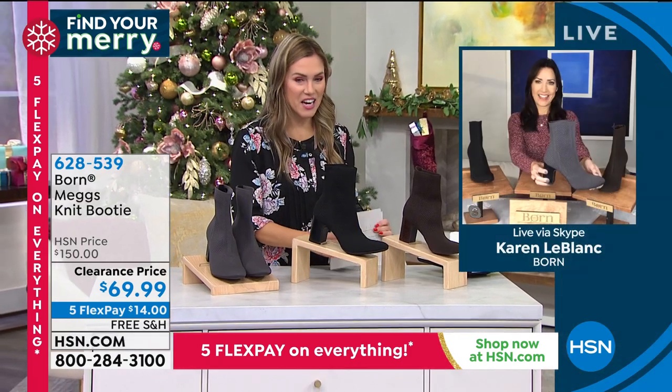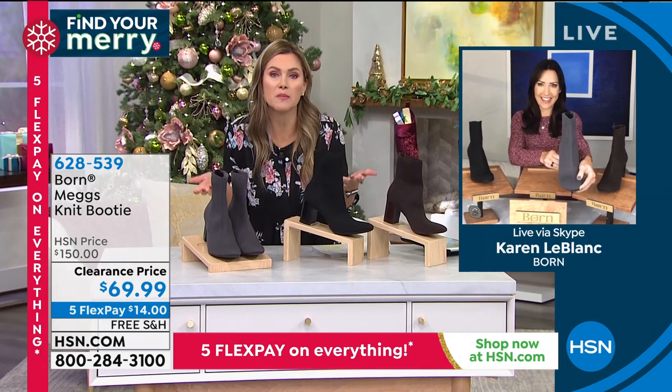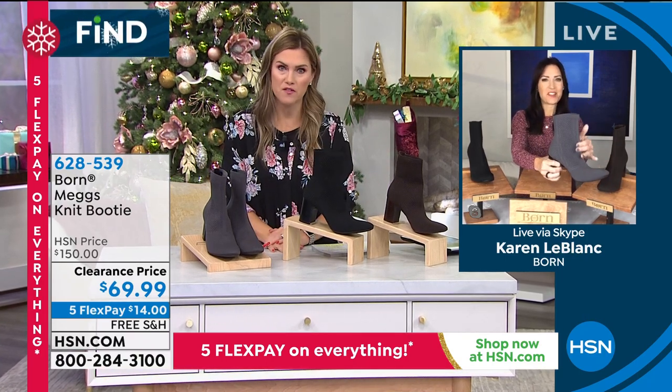Karen LeBlanc, brand ambassador from Born, is joining me. I literally spilled my coffee when I looked — I knew it was going to be on clearance but had no idea it would be more than 50% off.